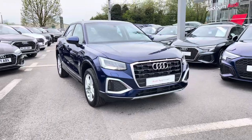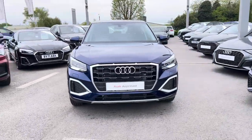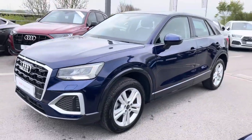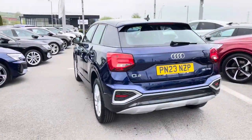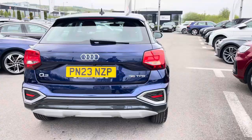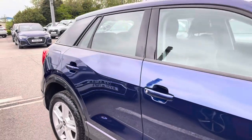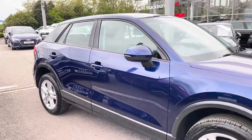Hi, I'm Will at Blackburn Audi and I'm delighted to be showing you around this approved used Audi. Here we have this stunning Audi Q2 Sport, sporting a 35 TFSI petrol engine producing 150 PS. Combining that with its S-Tronic automatic gearbox, you get a 0-60 time of just 8.6 seconds and a fuel economy of up to 47 mpg.